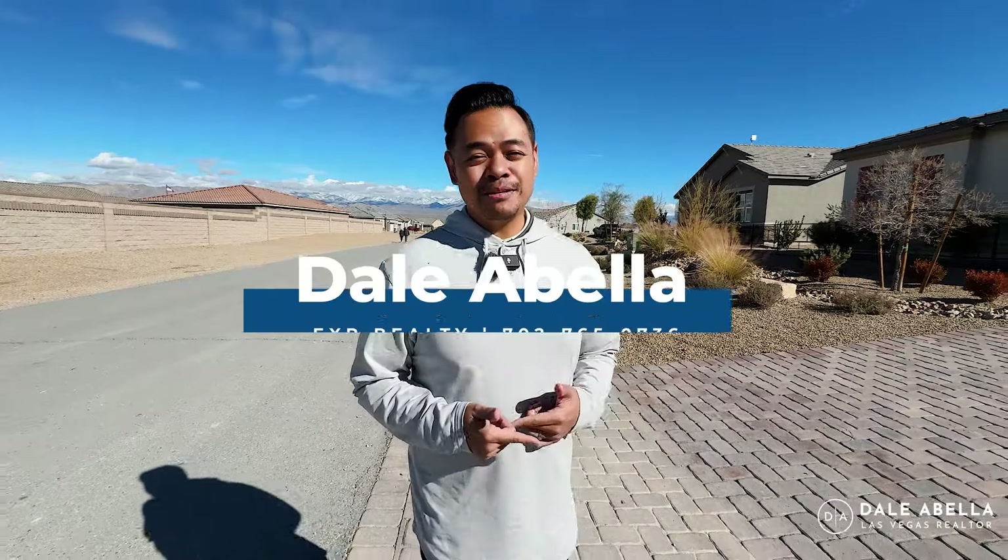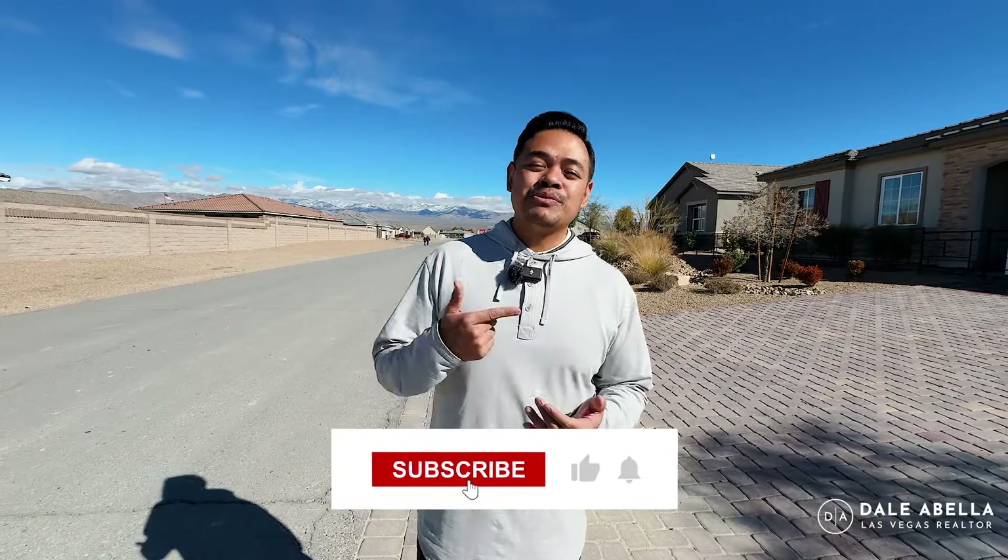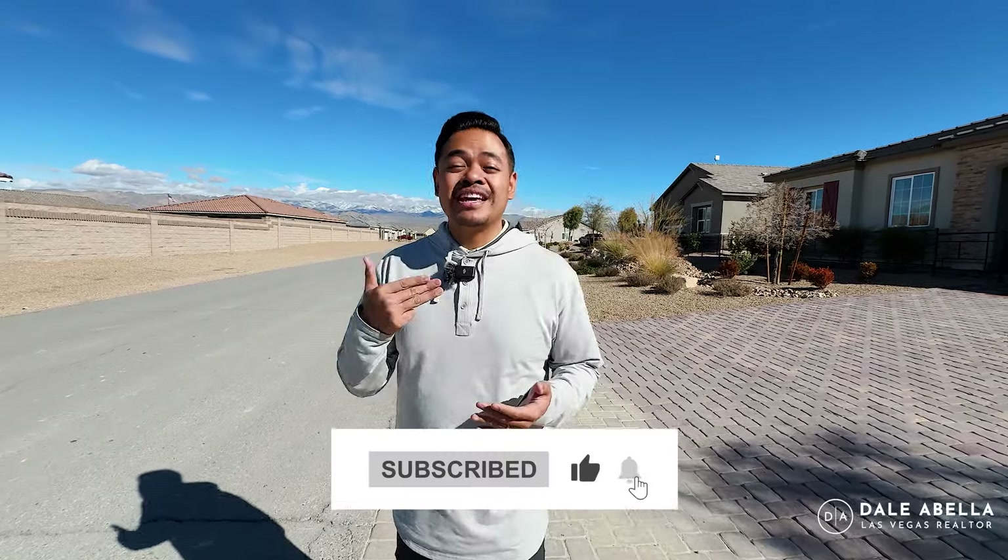Hey everyone, welcome back to my channel. If this is your very first time tuning in, my name is Dale Abella with EXP Realty. I'm a local realtor here in Las Vegas. On my channel we go over all the new build communities here in the area, so if this is something you're interested in, hit the subscribe button, the like button, and the notification button to stay up to date with all the newest communities here in Las Vegas.